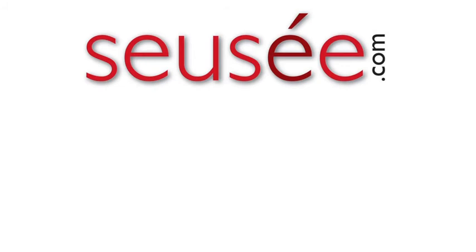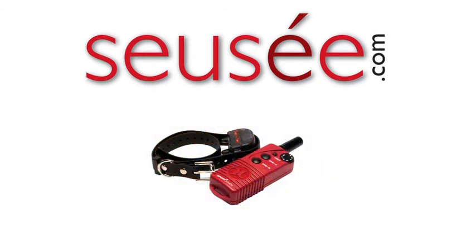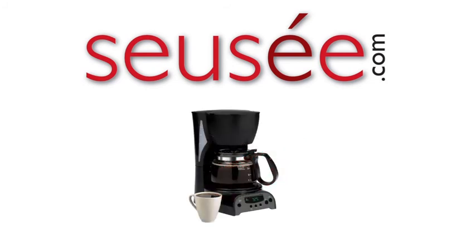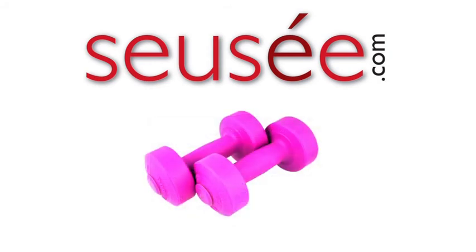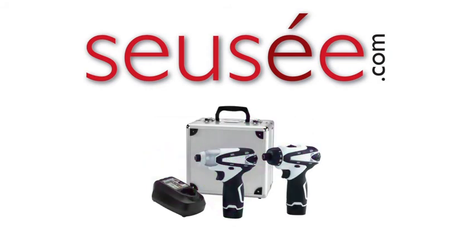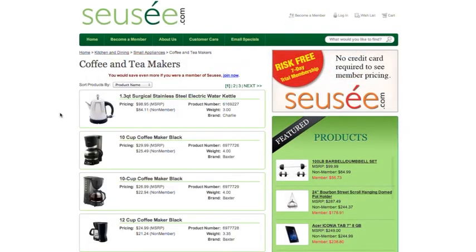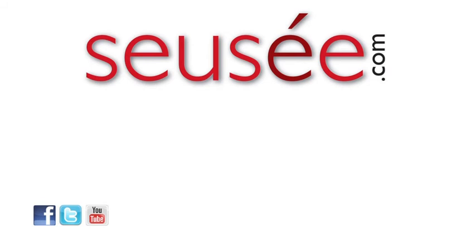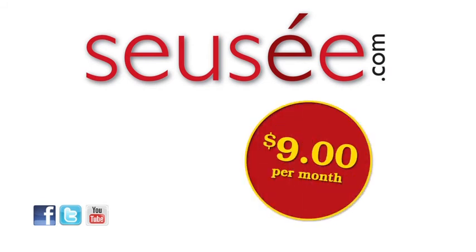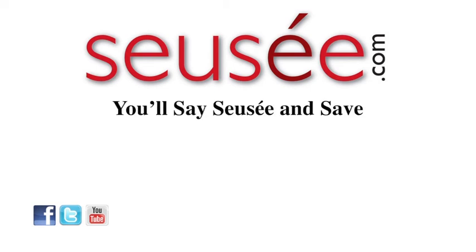What can you save on Sousay today? Family night, man's best friend, a cup of Joe, for the one you love, mobile connection, looking good, the handyman, finding your way — and that is just the beginning. Shop and save for everyday and unique items, or become a member and save even more for only $9 per month. Sousay.com — you'll say Sousay and save.